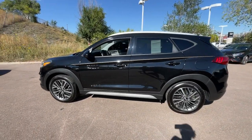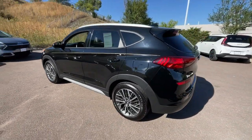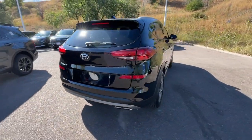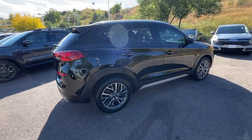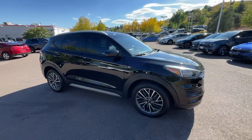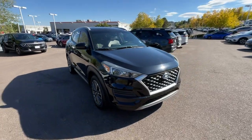Take a moment to check out the 2019 Hyundai Tucson. With less than 45,000 miles on the odometer, this vehicle provides excellent value. Take your daily drive to a higher level of comfort and quality with this well-built, well-equipped Tucson.